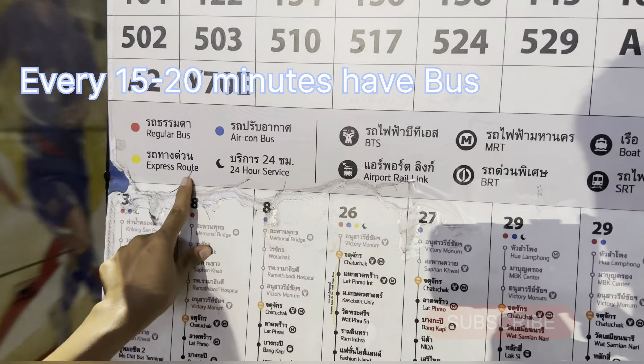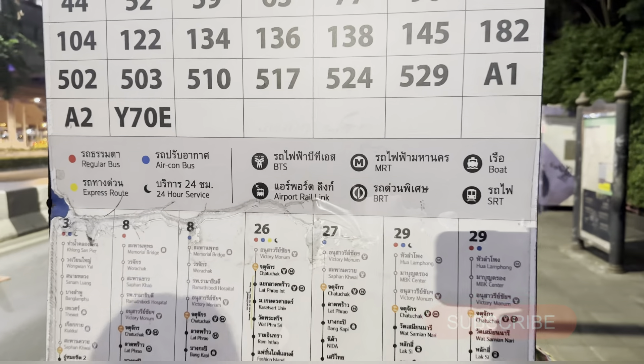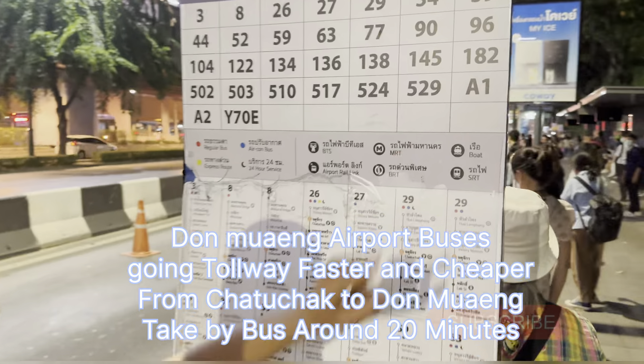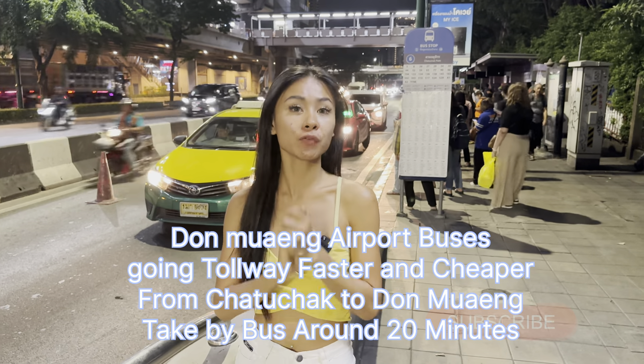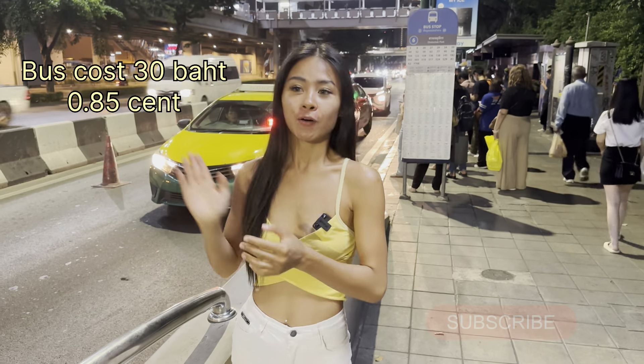You can read from here — this is the bus stop and here is Chatuchak Park. The bus will go to Don Mueang Airport: A1 and A2, and also A32 but that starts from Lumpini. You can come here by BTS or MRT, it's very easy, and the bus will come every 15 to 20 minutes depending on traffic.